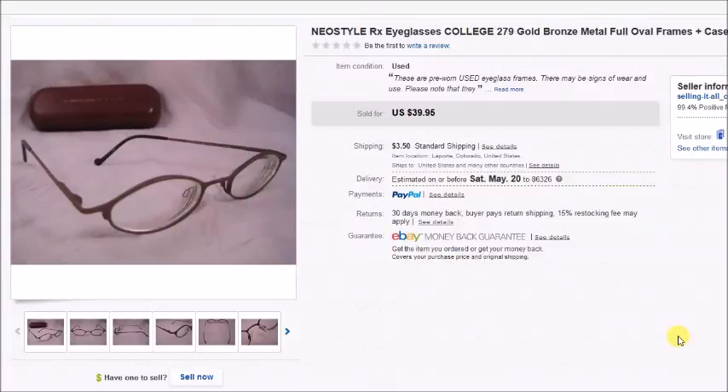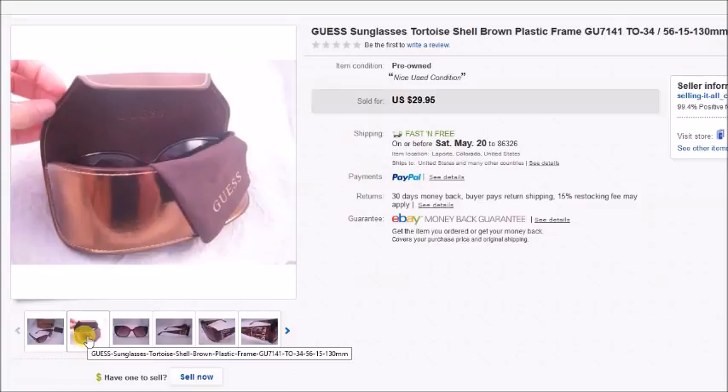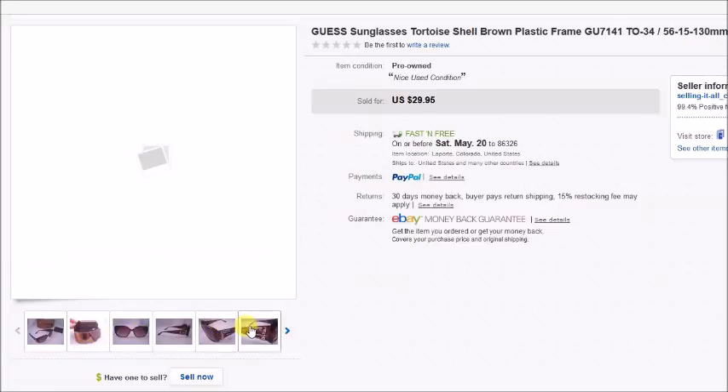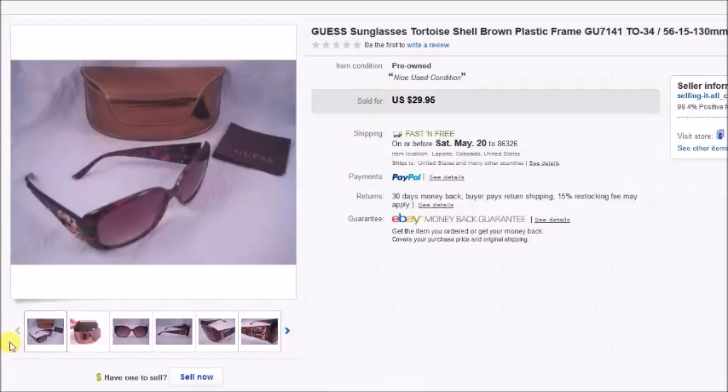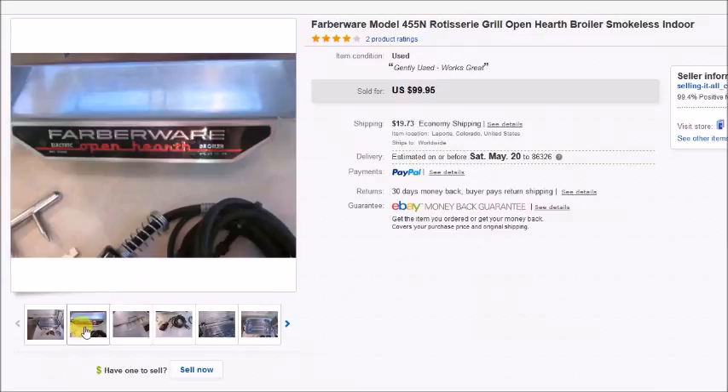Here's a pair of Neo Style eyeglasses — I paid $1.50 including the case and they sold for $33.95, so my profit was $28.09. And here's a pair of Guess sunglasses — not prescription, just regular fashion sunglasses. They came with a case and cleaning cloth and were in really nice condition. I paid $3 for everything and they sold for $29.95 plus shipping, so my profit was $19.87.